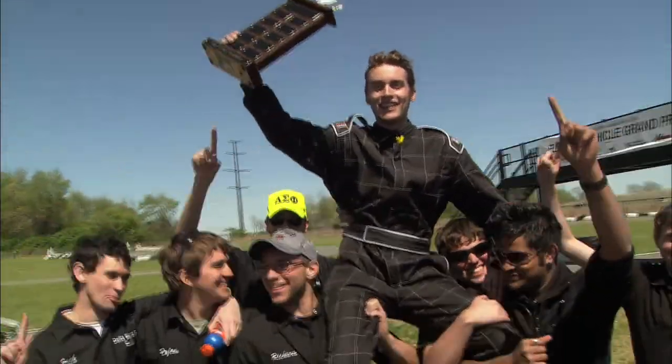Today's EV Grand Prix has been a huge success, increasing both public knowledge and popularity of electric vehicles. I'm Chris Knisely for Boiler Bites.